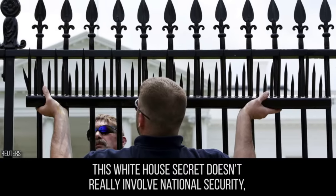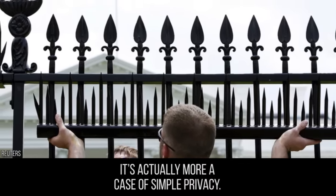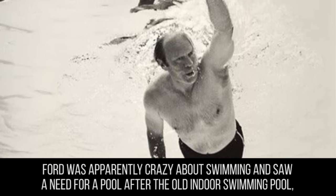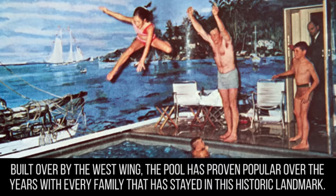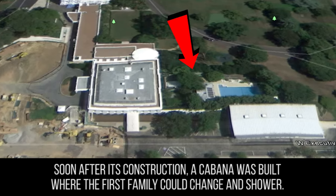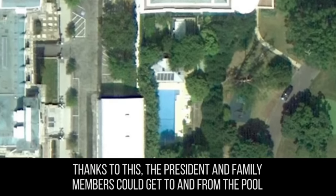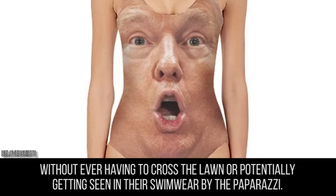This White House secret doesn't really involve national security or the safety of the president — it's more a case of simple privacy. In 1975, Gerald Ford decided the White House needed an outdoor pool and had one installed. Ford was apparently crazy about swimming and saw a need for a pool after the old indoor swimming pool, built during the time of FDR, made way for the press room. Built over by the West Wing, the pool proved popular with every family that has stayed in the landmark. A cabana was built where the first family could change and shower, and it also shielded the pool from the West Wing. A secret passageway was also built connecting the main floor of the West Wing to the cabana, so the president and family could reach the pool without potentially being seen in their swimwear by the paparazzi.